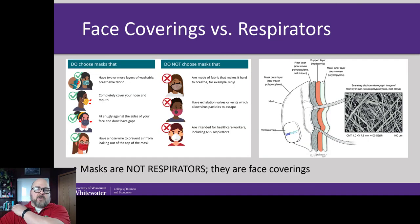Face coverings are not respirators. They're not tight fitting and they're not designed for filter efficiency — they're really just a covering. What these coverings do is catch water droplets that you're expelling, and they also dampen your breathing airflow. Normally as you breathe out it goes straight ahead of you, but when you breathe into a mask it forces the air to go vertically, so it doesn't expel directly outward.